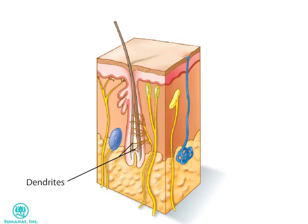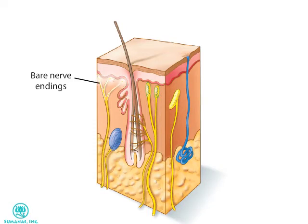Dendrites that wrap around the base of the hair sense its movement. Information about pain, itch, and temperature is transmitted to the brain by bare nerve endings located in the most superficial layers of the skin. These free nerve endings are found throughout the surface of the body, serving the important function of warning us about potentially threatening situations.